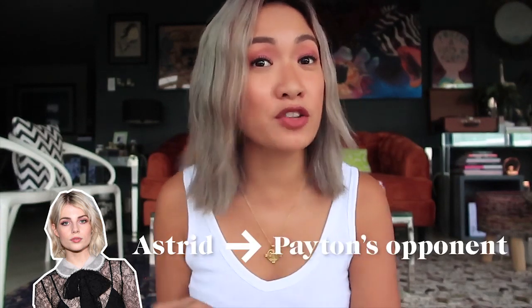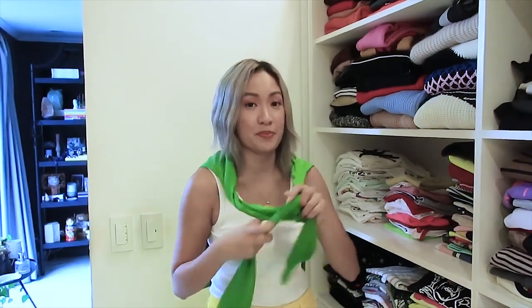Next look is Lucy Boynton's character, Astrid. On the series, Astrid is actually the opponent of Peyton — she's running for student body president also, and she's always wearing Chanel and knee-high socks. She looks so chic. For this specific look, she's wearing a pair of orange sunglasses with a green cardigan over her white tank top. I actually don't have a green cardigan, but that's when you improvise. I'll just style it similarly — and with the orange shades, I'm actually already wearing it, so I'm ready.